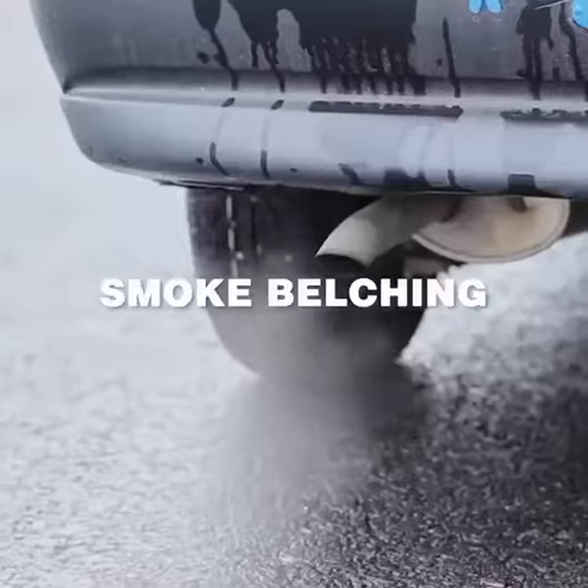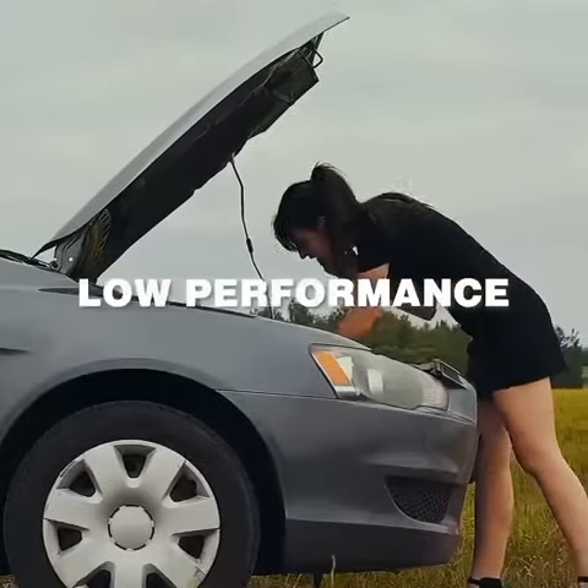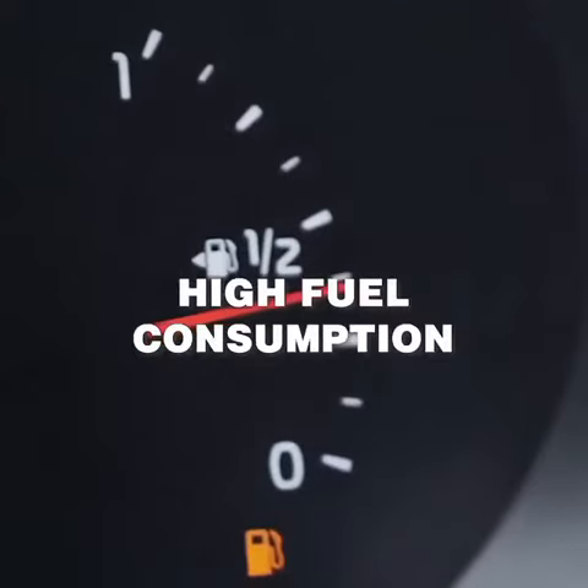Engine overheating? Smoke bulging? Low performance? High fuel consumption?